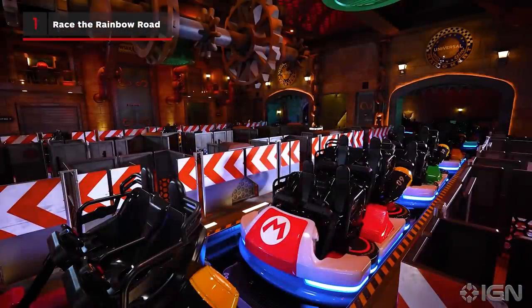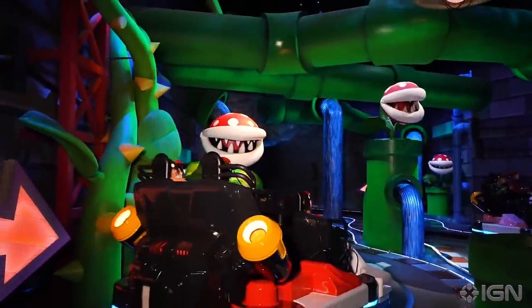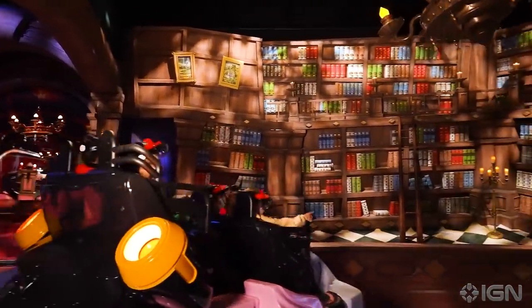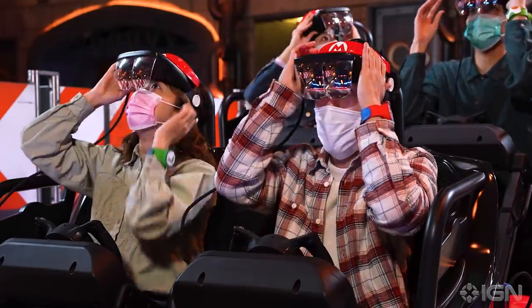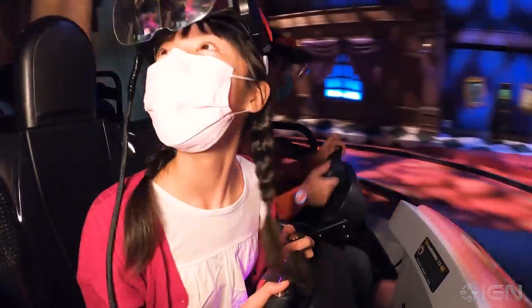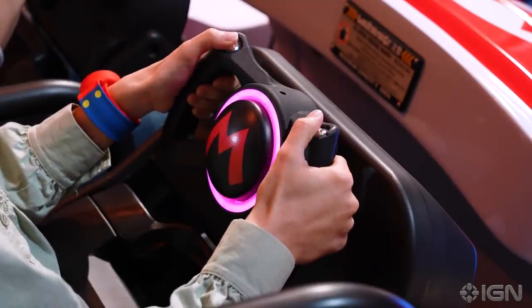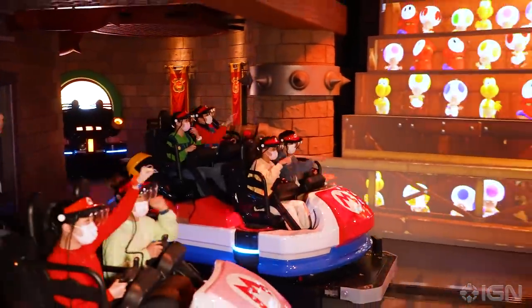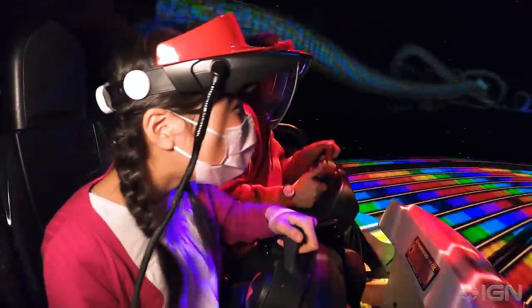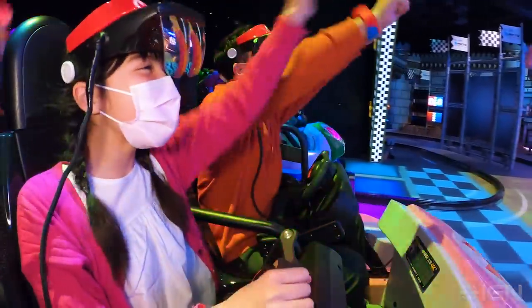Mario Kart: Koopa's Challenge is an on-rails kart ride that hurtles up to four people per car through a course based loosely on stages from the Mario Kart series. In addition to the gorgeous physical sets all around you, an augmented reality headband displays animated characters and directional arrows in front of your eyes. Turn your steering wheel when instructed, collect shells from item boxes, aim at enemies with your head and rack up points. Beat the score of AI-controlled Team Bowser and you'll win a special gold trophy stamp. The five-minute mixed reality ride is definitely a little too busy, but as an indulgence in sensory overload in the Mushroom Kingdom, it's unmissable.